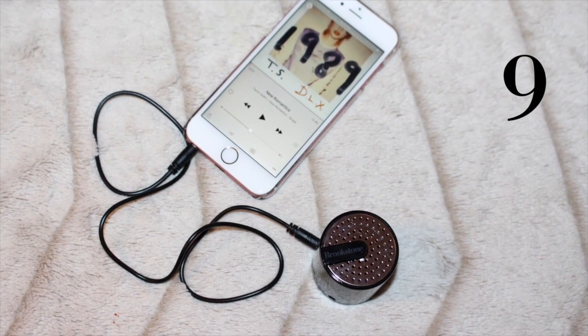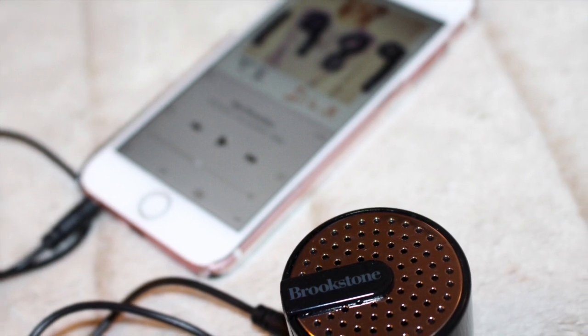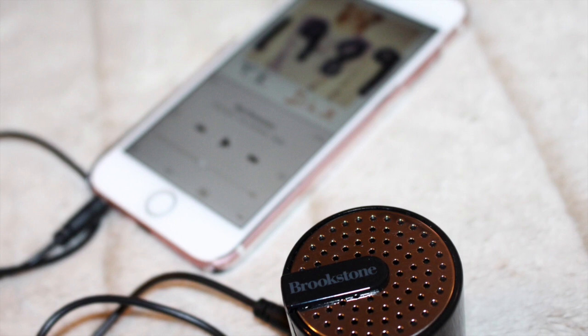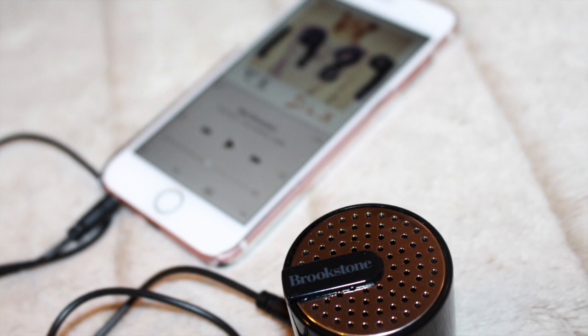And finally, my mini speakers. I never thought I needed a mini speaker for my devices. My iPhone and iPad get pretty loud, but then I received this cute little speaker as a gift and have really loved using it. It's perfect for the beach. I guess you don't know what you're missing until you try it.